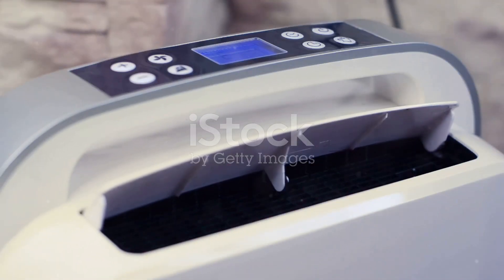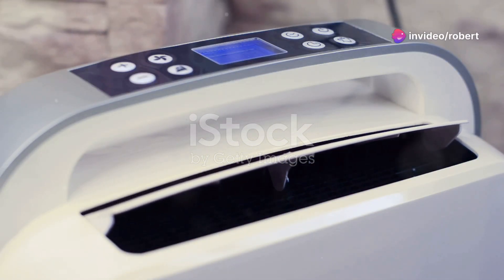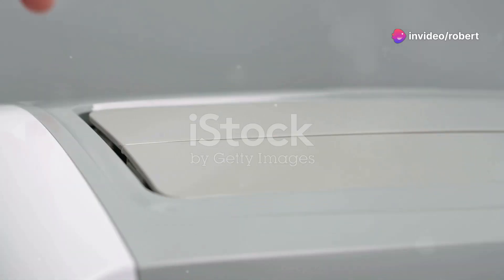And let's talk dehumidifying. It pulls up to a whopping 40 litres of moisture daily, keeping your home fresh and mould-free. The self-evaporating system makes maintenance a breeze.